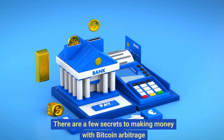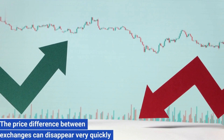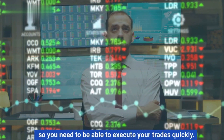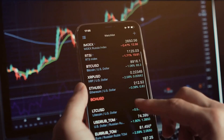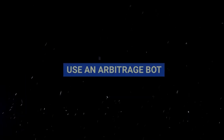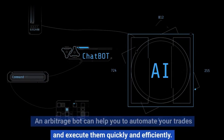There are a few secrets to making money with Bitcoin arbitrage. Speed is key — the price difference between exchanges can disappear very quickly, so you need to be able to execute your trades quickly. Use multiple exchanges; the more exchanges you use, the more likely you are to find a profitable arbitrage opportunity. An arbitrage bot can help you automate your trades and execute them quickly and efficiently.